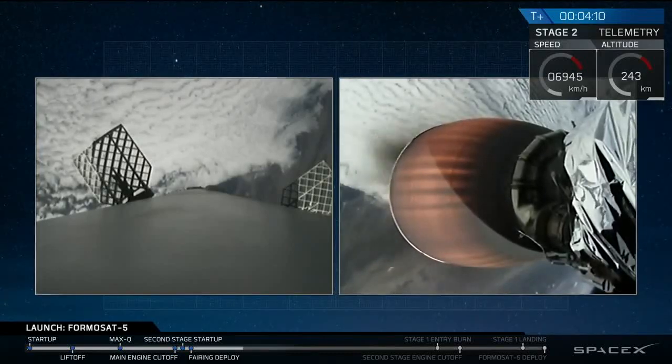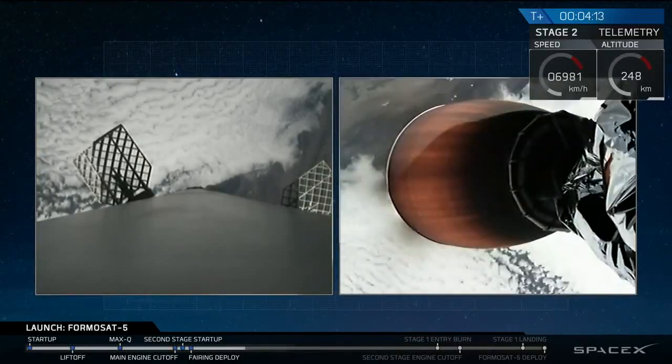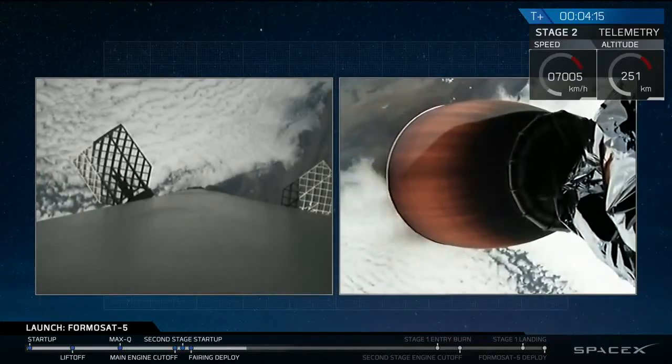We're hearing that stage two is nominal. Everything is looking good. The trajectory is looking good. Prop is nominal.